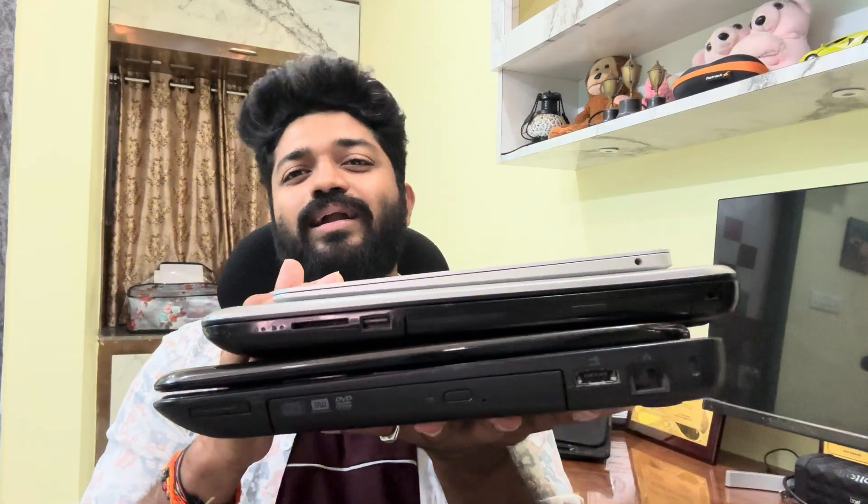Before I even reveal the brands of this laptop, what are the budgets of this laptop, which laptop has cost me what — comment down what are these three laptops and which brand these laptops belong to. And if you are interested to watch this kind of video, make sure you like and share it with your friends because in this video, I'll be giving you a detailed explanation of what each laptop comes with and how it has helped me to land my dream job. So let's get started.